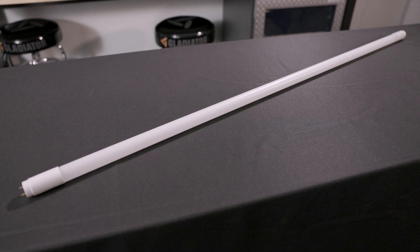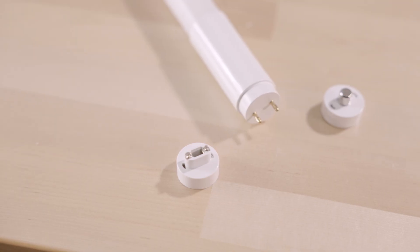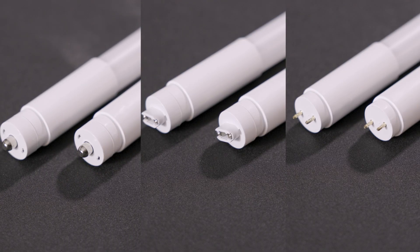Hybrid Type A-B tubes allow for both plug-and-play and the more efficient ballast bypass wiring. Our universal 3-in-1 tubes can work both as Type A and Type B tubes, while also allowing for single-ended or dual-end wiring configurations.